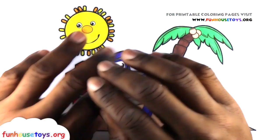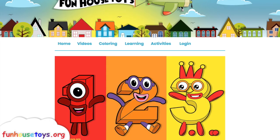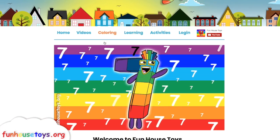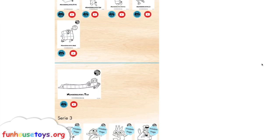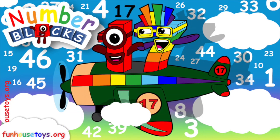Bye-bye, see you later! For more exciting printable coloring pages, visit our website, funhousetoys.org. Stay tuned for the next video! If you liked the video, don't forget to click the like button and subscribe for more videos. Bye-bye, see you later!